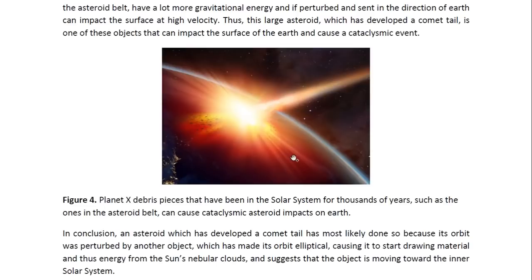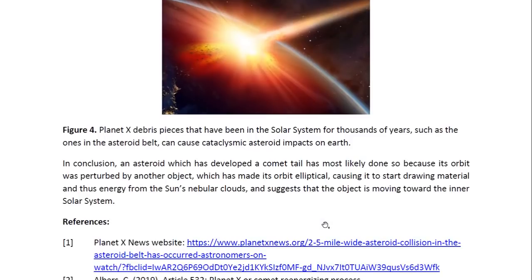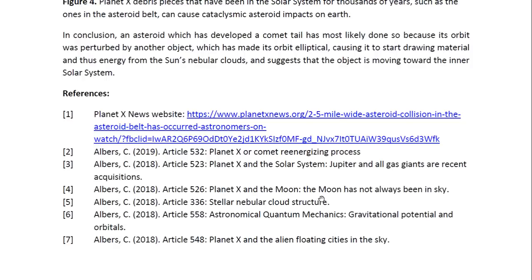In conclusion, an asteroid which has developed a comet tail has most likely done so because its orbit was perturbed by another object, making its orbit elliptical, causing it to start drawing material and energy from the sun's nebula clouds, and suggesting that the object is moving toward the inner solar system. These are the references. This is Dr. Claudia Albers, Planet X physicist. Thank you for watching.